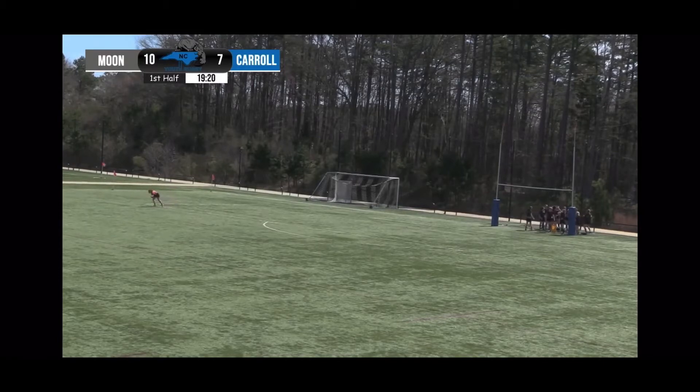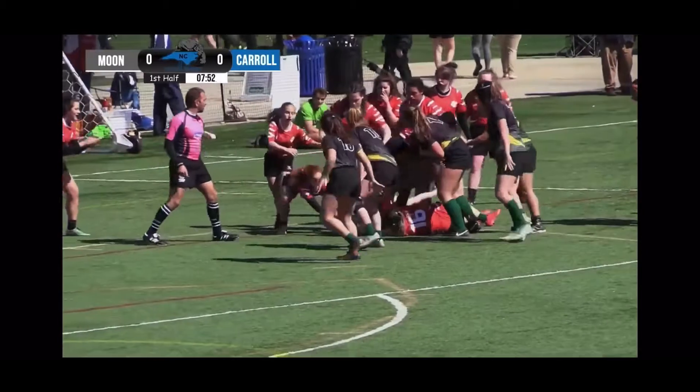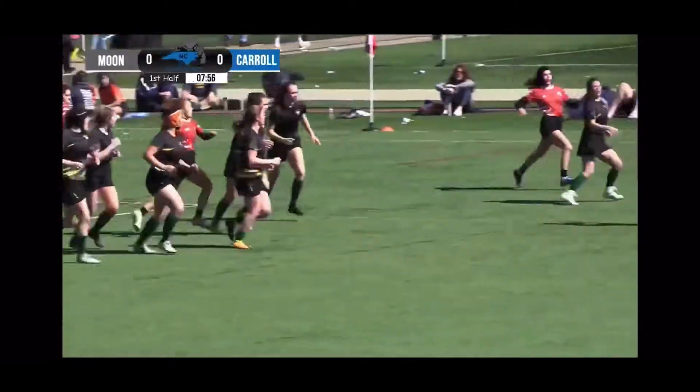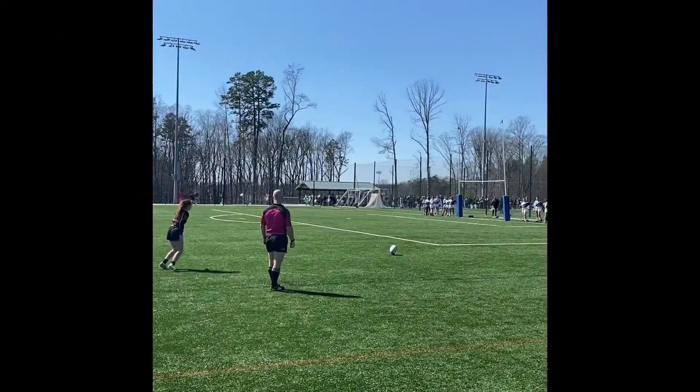Good kick. Need a stronger ruck here by Red. Quick pick and kick. Great job. Fielded well by...